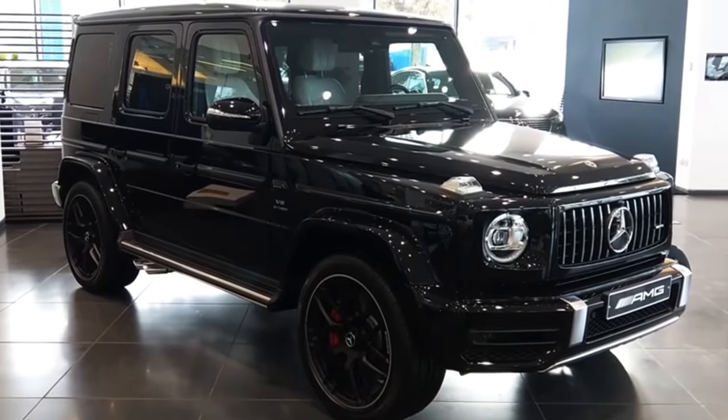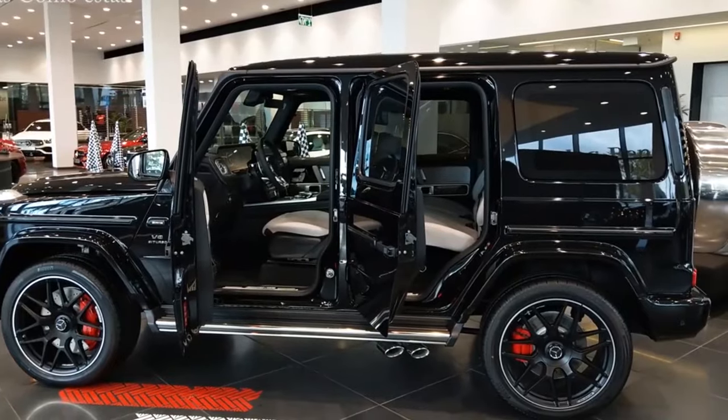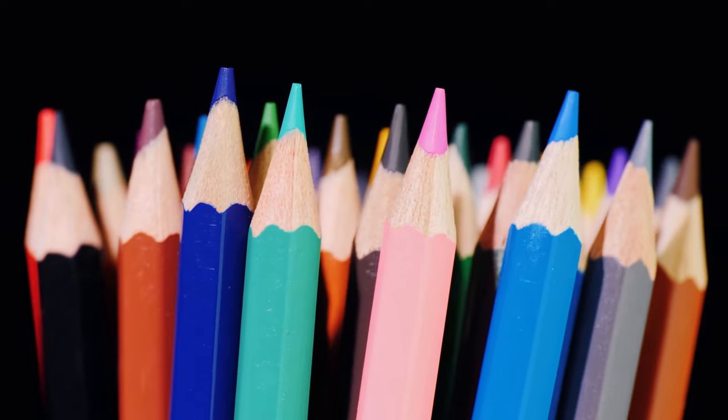It's also available in a variety of colors, including black, white, silver, red, and blue. It's like the G63 raided a crayon box for its outfit choices.